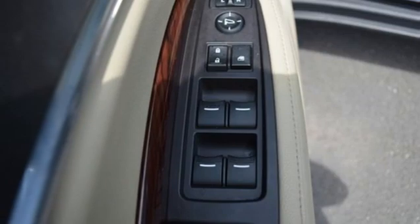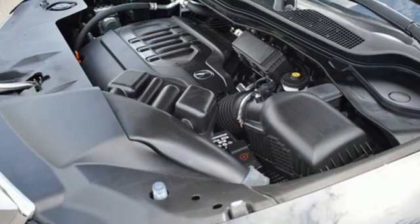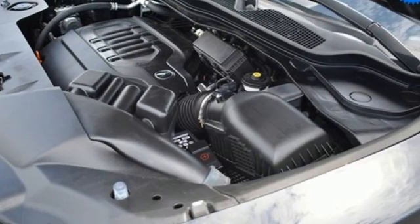AM FM satellite radio, memory steering wheel settings, dual zone climate control, auto tilt away steering column, and V6 engine.